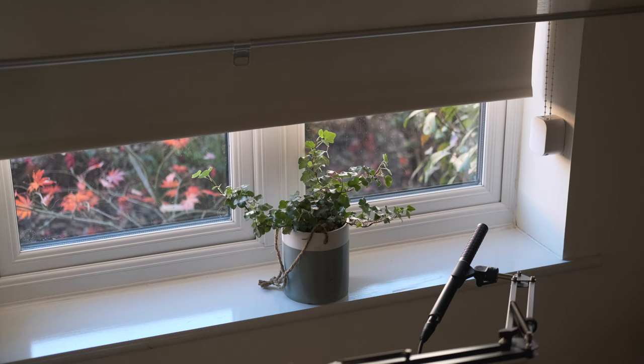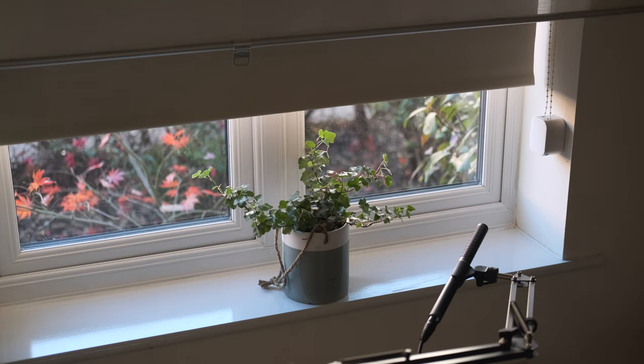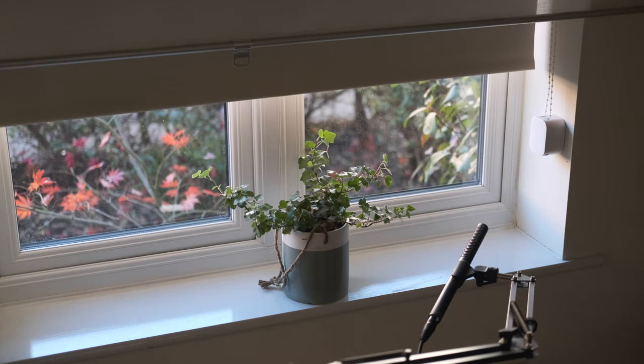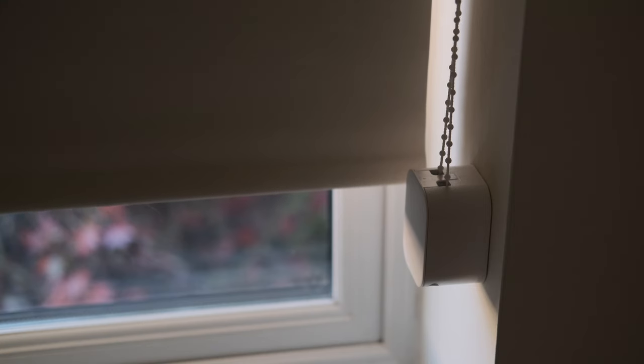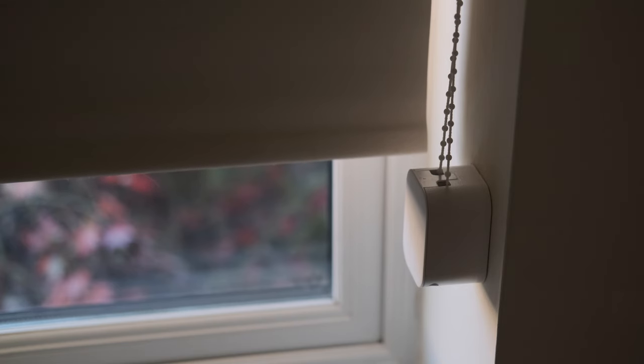Hopefully I've covered most of the points about these blinds — they're a great product and a great way to get into smart home automation. It's very accessible, very easy to get started with, with a little bit of DIY: drill a hole, stick it in the wall, feed your chain, and off you go. If you've enjoyed this video please hit the thumbs up and subscribe. I make films on all kinds of interesting productivity, workflow, technology, and design ideas — how to make the most out of what we've got.